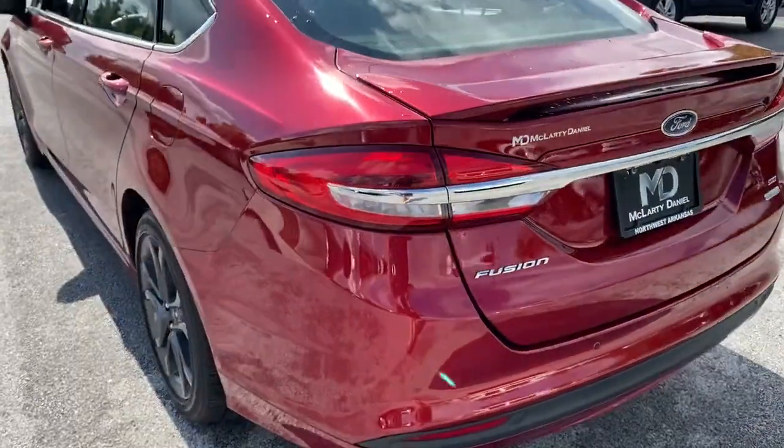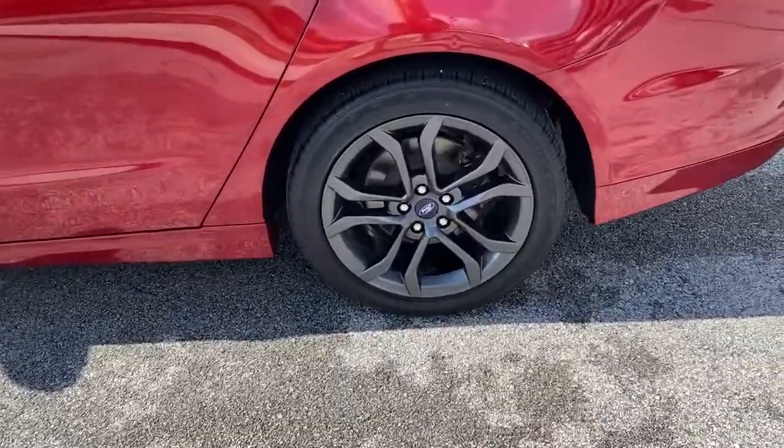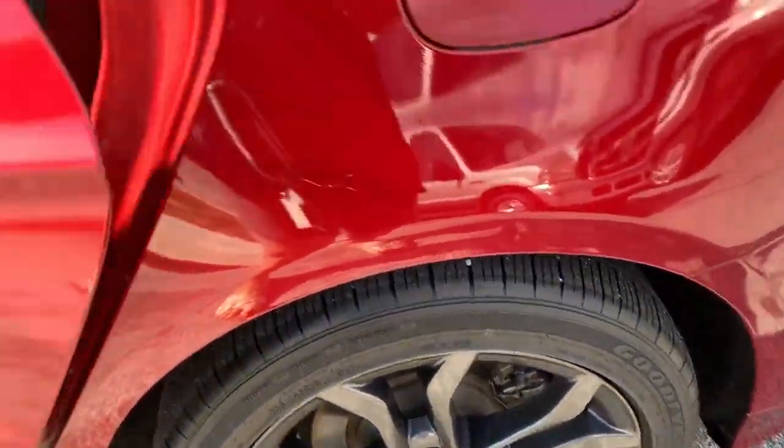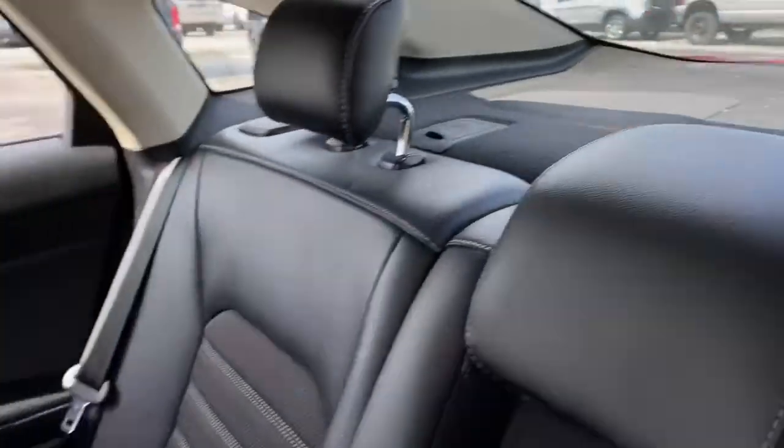These are just some of the great options this vehicle comes with: Bluetooth, electronic stability control, trip computer, power windows, bucket seats, four-wheel disc brakes, and power steering.